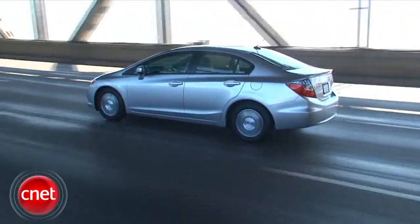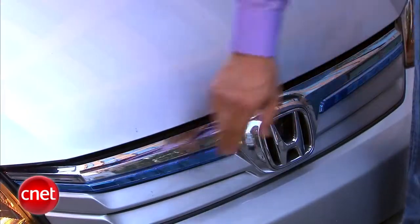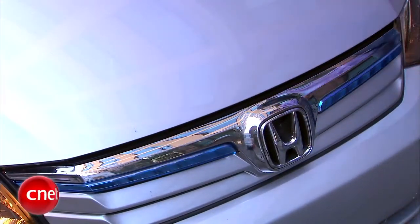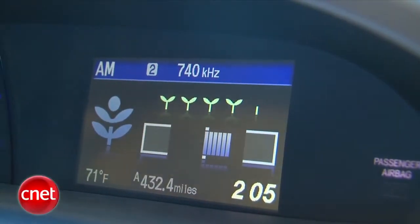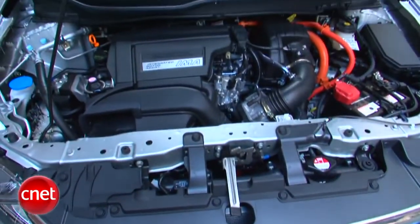The new Civic Hybrid is revised right along the lines of all the new 2012s, spotted quickly by blue chrome accents on the outside, a couple new screen modes inside, but mostly by its bigger engine, yet higher MPG.